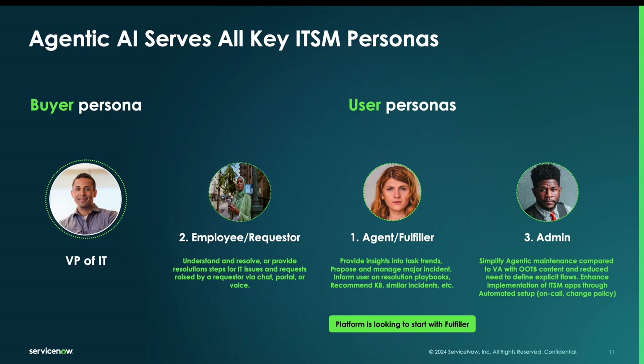From there, we move to interfacing directly with the requester, where employees and requesters can communicate with these AI agents — maybe through phone, maybe through a chat client, or directly through a case where you've assigned an AI agent. And finally, helping the platform administrator maintain the quality of data, the quality of the instance, the implementation, and configurations, all through natural language.